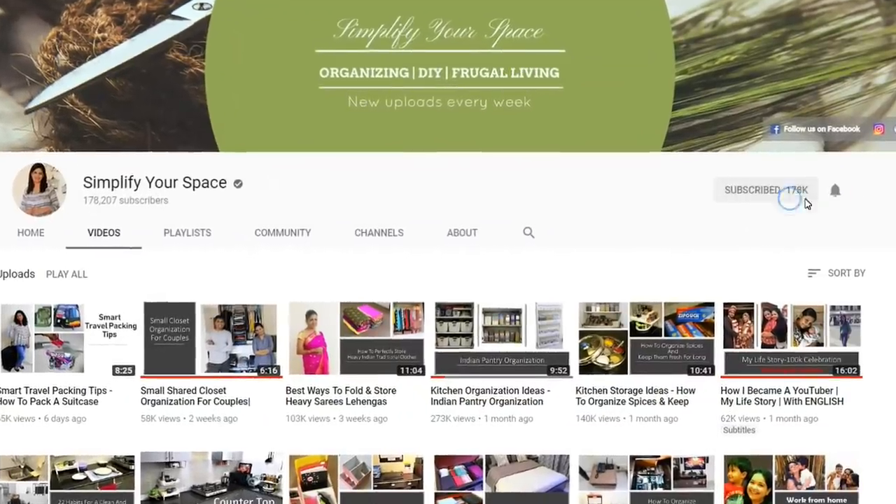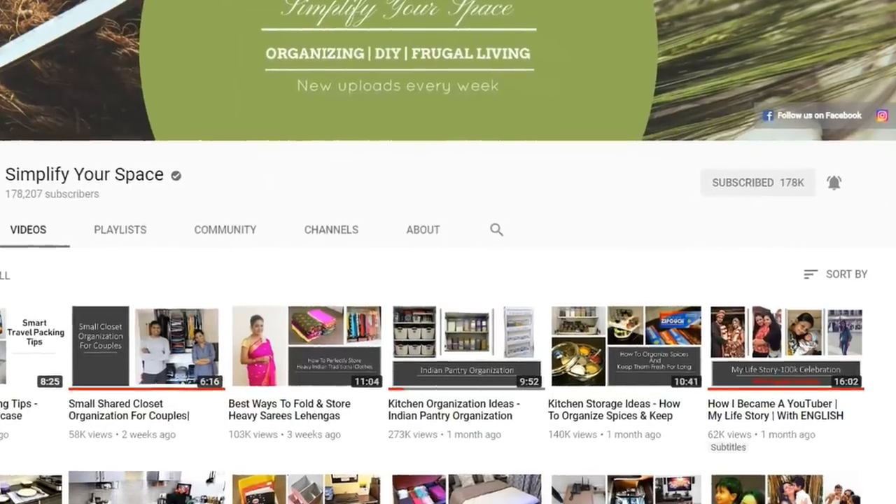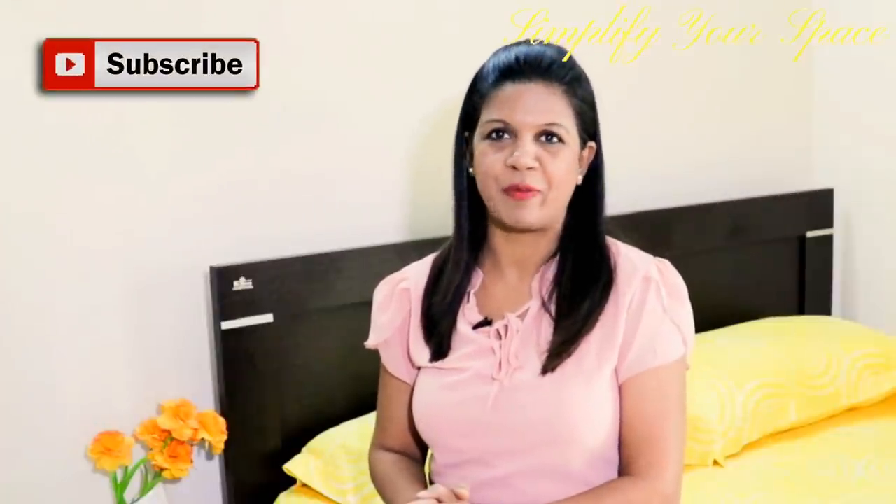Subscribe to Simplify Your Space and hit the bell button so that you don't miss any future updates from our channel. Hello friends, welcome back to your channel Simplify Your Space.